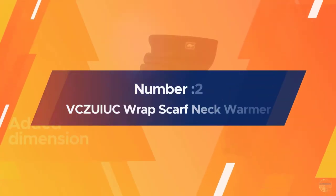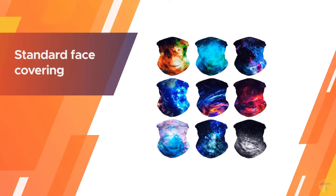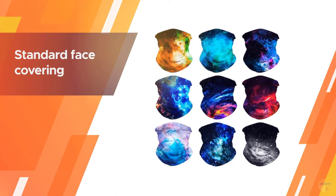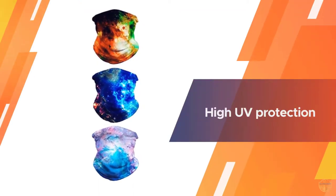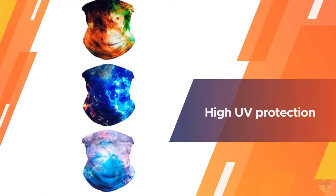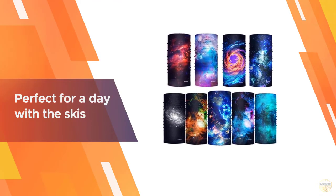Number two: the VCZUIUC wrap scarf neck warmer. Why wear a standard face covering when you can wear something eye-catching? This selection of bright and colorful neck gaiters is the perfect accessory for a cold winter's day at work or outdoors. These coverings keep dust away, prevent microbes from coming near you, and will have you feeling warm and toasty.